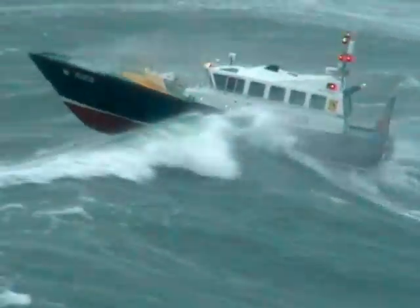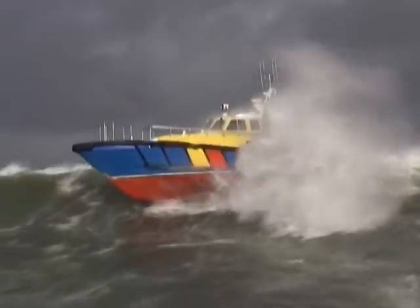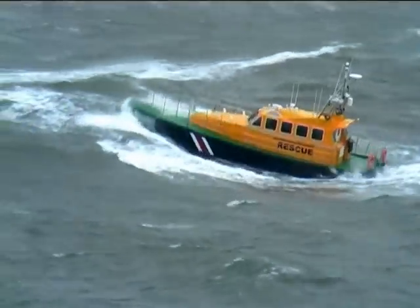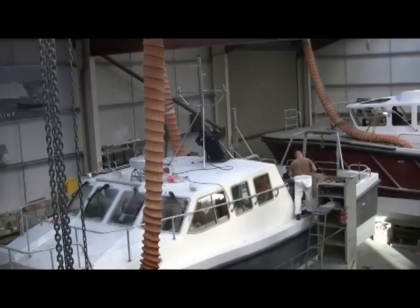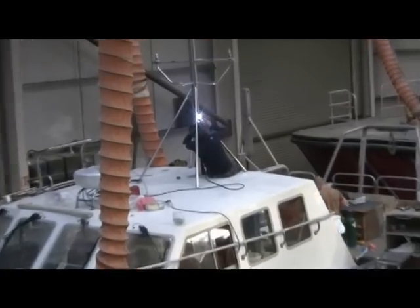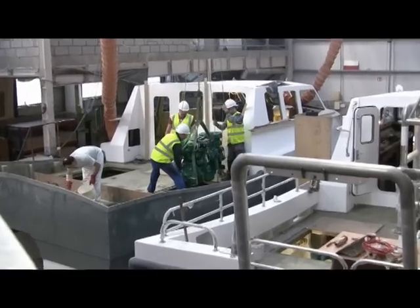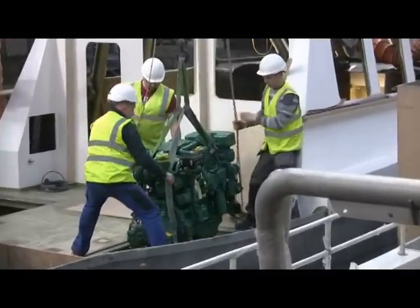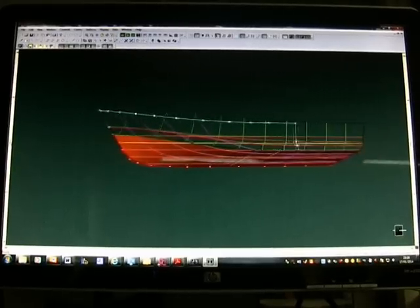Established 18 years ago, the company employed 30 staff and have built over 100 vessels in operation worldwide. Safe Haven undertakes all aspects of the vessels' construction with their own highly skilled and experienced staff. All their vessels' design work is carried out in-house.